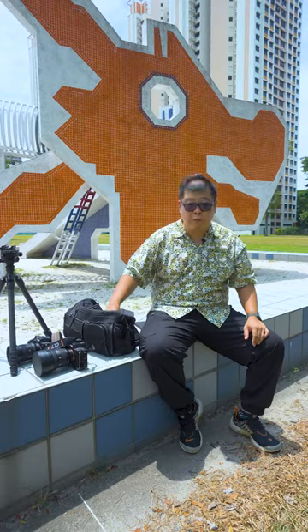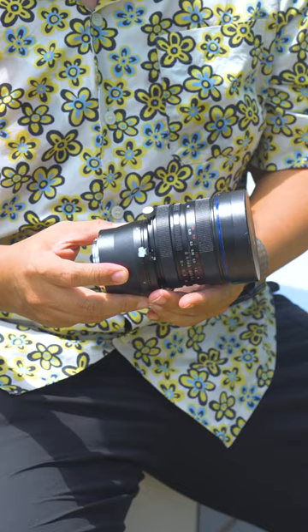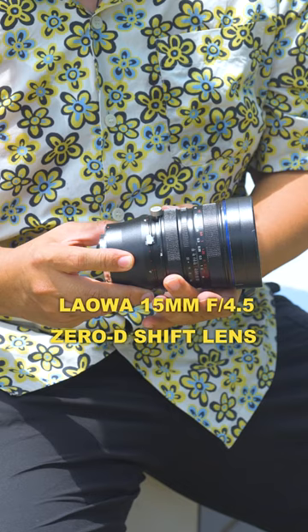We also have this, which is a Laowa Venus Optics 15mm shift lens. When I photograph buildings, I need them to be straight and I don't want to tilt the camera, so the shift lens comes in handy when I need to do that.